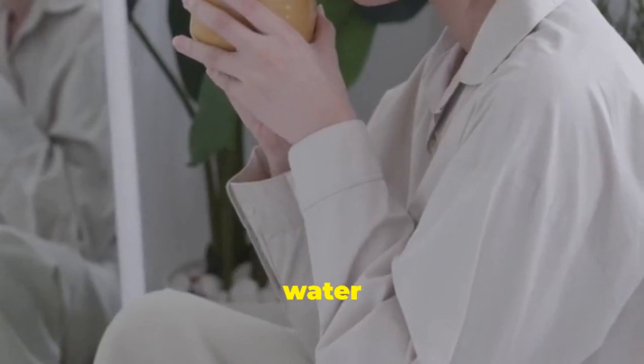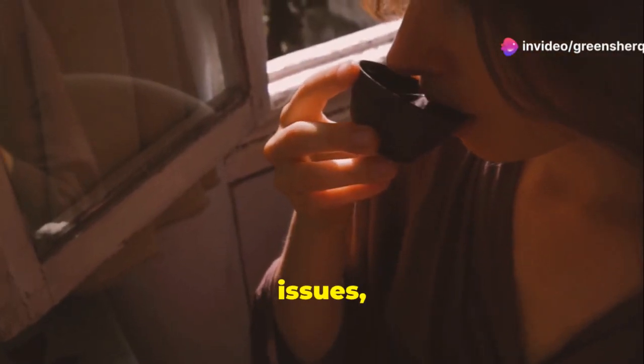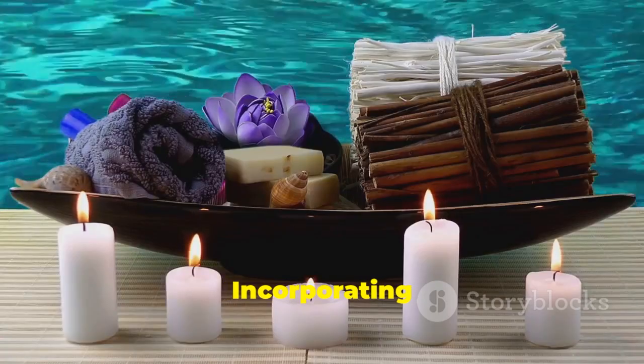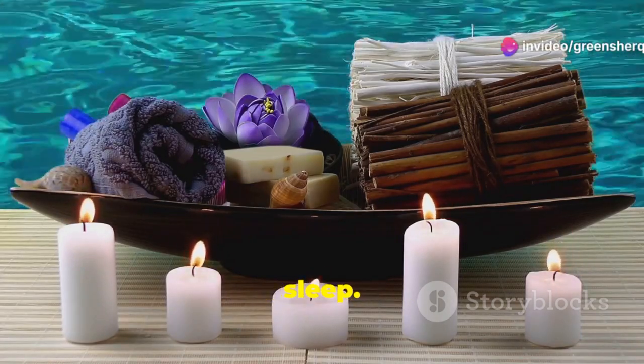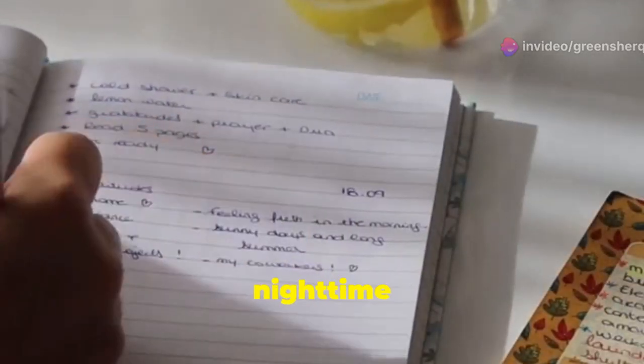Drinking clove water at night can offer numerous health benefits. It can help soothe digestive issues, reduce inflammation, and even boost your immune system. It's a natural way to promote wellness. Incorporating clove water into your nightly routine can create a sense of calm and relaxation, preparing your body for a restful sleep. In this essay, we will explore the amazing benefits of this nighttime drink.